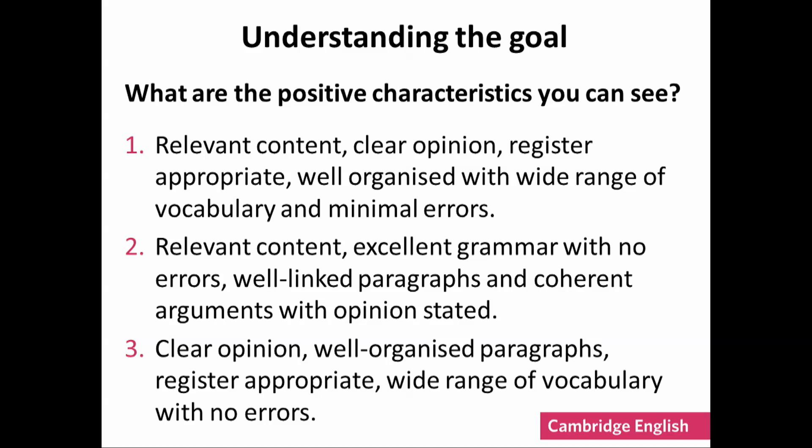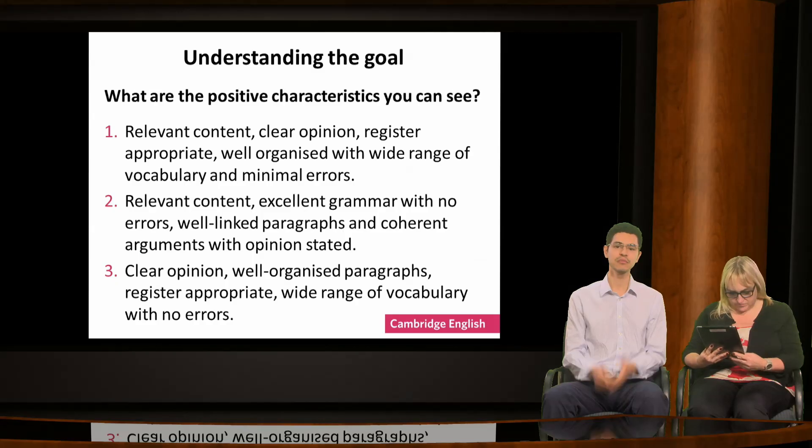Here are the options. Option one: relevant content, clear opinion, register appropriate, well organised with wide range of vocabulary and minimal errors. Option two: relevant content, excellent grammar with no errors, well linked paragraphs and coherent arguments with opinion stated. Option three: clear opinion, well organised paragraphs, register appropriate, wide range of vocabulary and no errors. Please vote now.